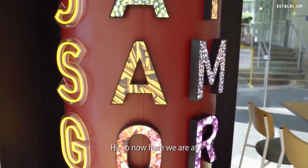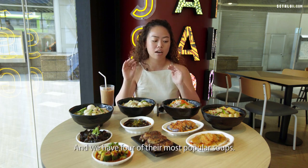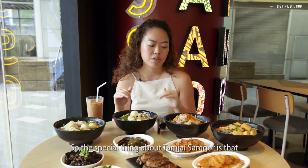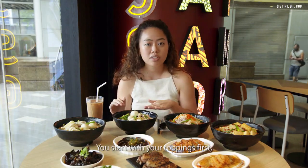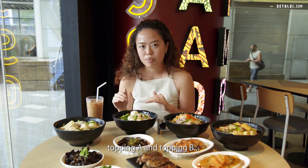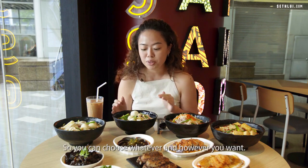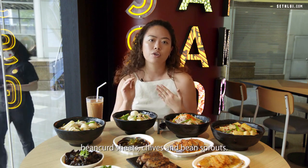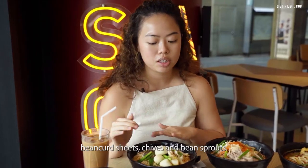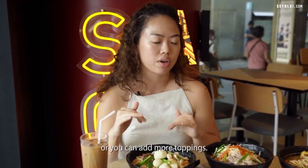Here we are at Tamzai Samgou's Chinatown Point outlet and we have four of their most popular soups. The special thing about Tamzai Samgou is that you start with your toppings first — Topping A and Topping B — and then choose your soup base. It's entirely customizable. Each bowl comes with bean curd sheets, chai, and bean sprouts.